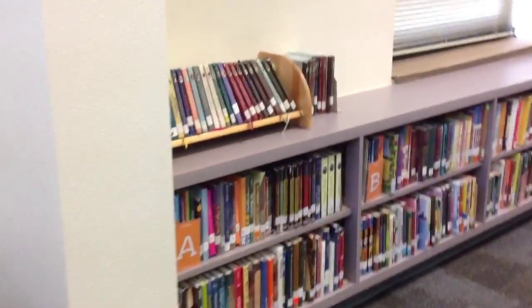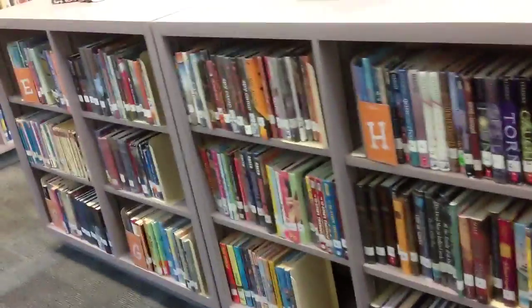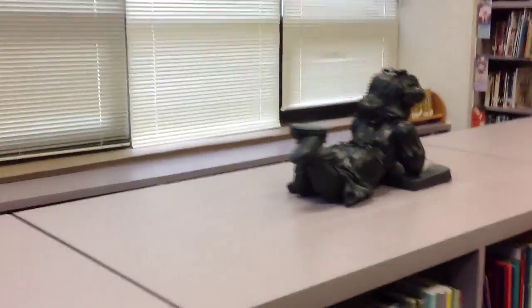This is the fiction section at Austin Elementary Library. This section begins right under the triple windows, starts with A, wraps around, continues through the middle of the library, and on top of the bookcases you will find the little girl reading.